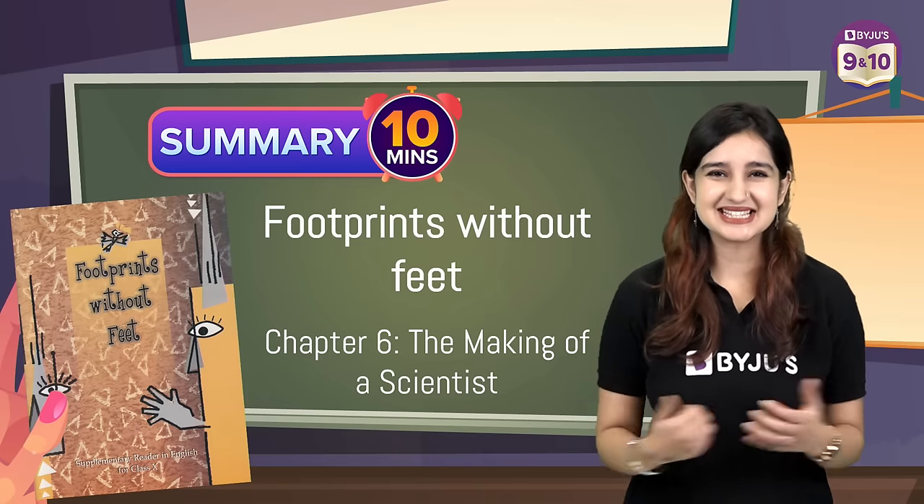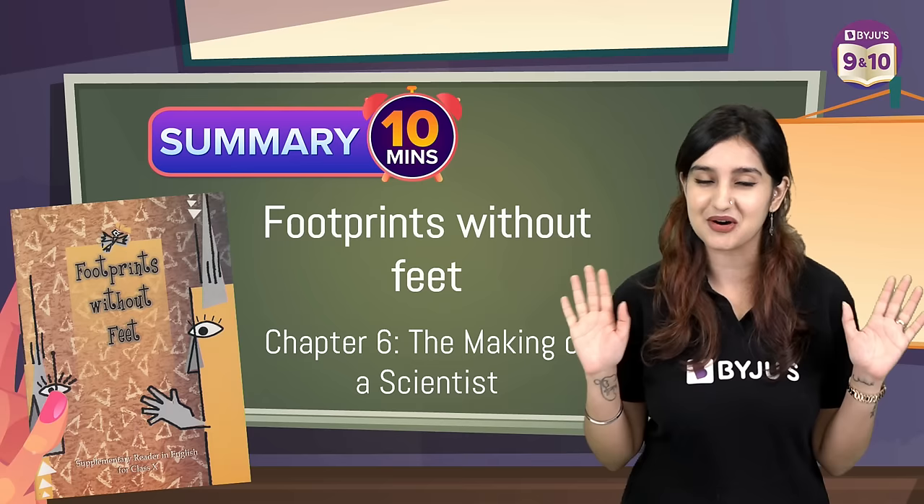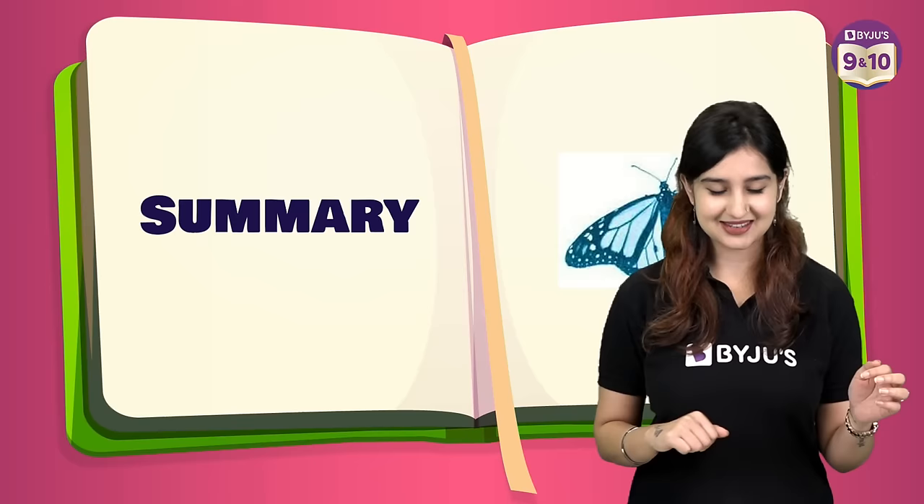Hello my amazing 10th graders and welcome to your summary under 10 minutes. In today's session we will be covering chapter 6 from Footprints Without Feet, which is 'The Making of a Scientist.' The Making of a Scientist was written by Robert W. Peterson.